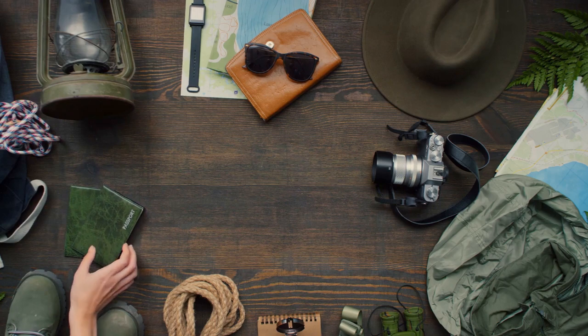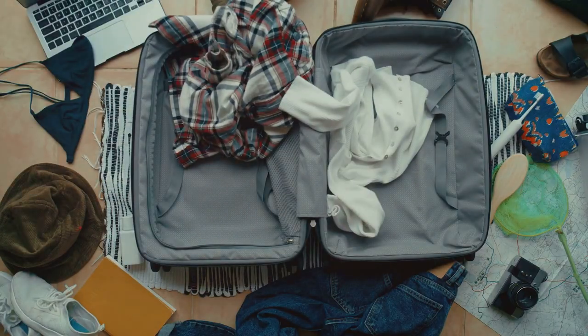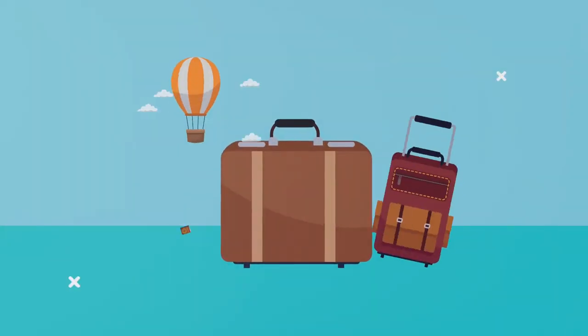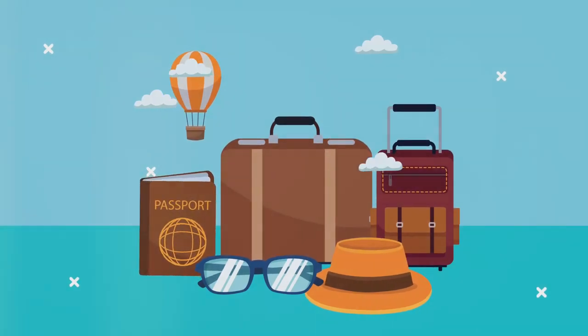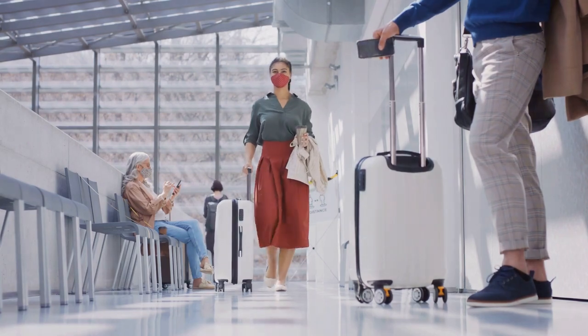So you're jet-setting off on an adventure? Well, first of all, take me with you. Second, you need this passport holder. Not only is it practical, but it's so stylish you'll actually want to show your passport to everyone. No more digging through your bag looking like a hot mess at customs.